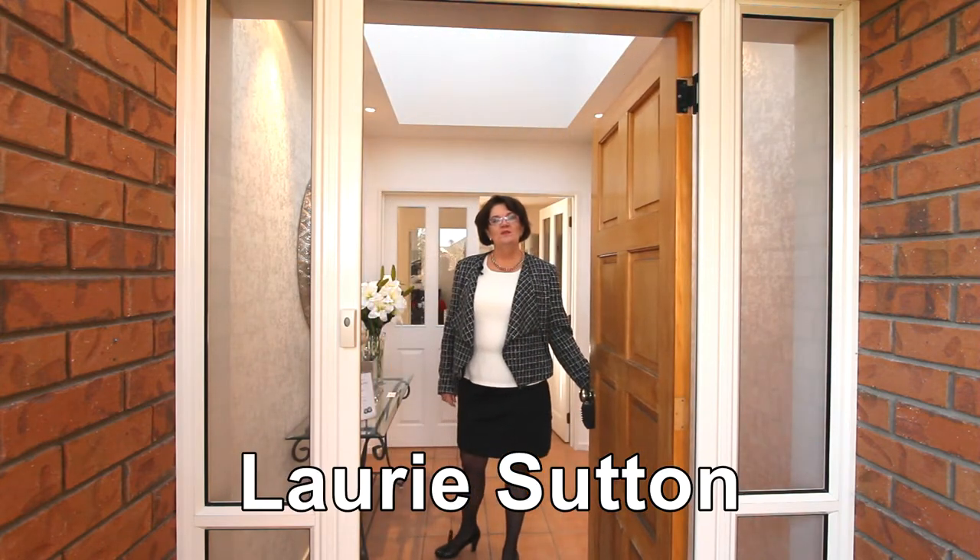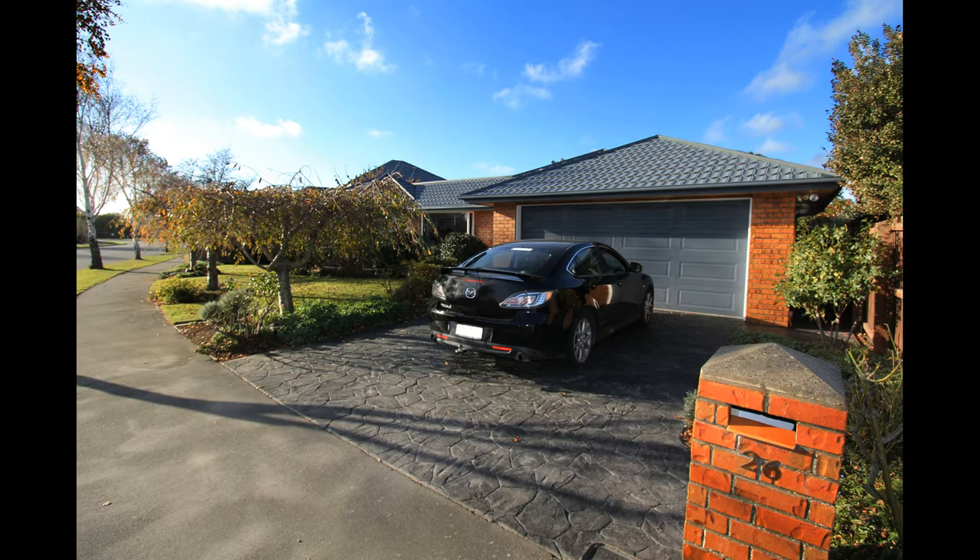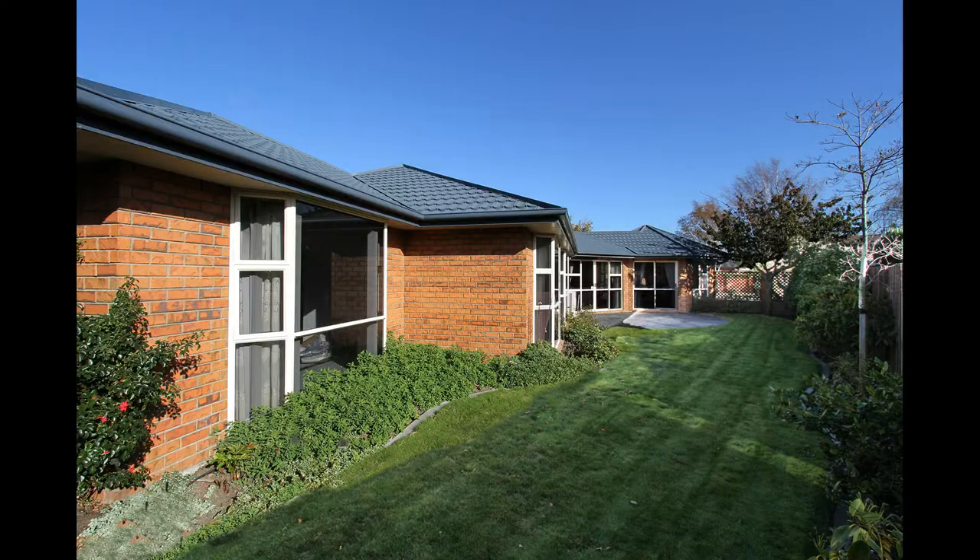Hi! Welcome to 26th Rimstone Drive in Hallswell. Come on in, let me show you around. Completed in 1997 and constructed of permanent materials, this home is light and airy.